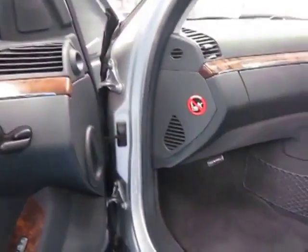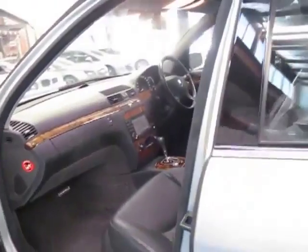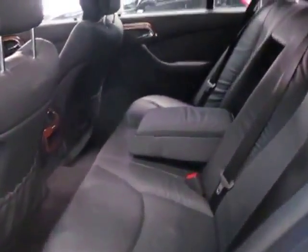It's got electric memory seats and the burl walnut wood grain. Everything works perfectly. It doesn't have soft-close doors, so you just have to close it like a normal door. Soft-close doors was the only issue on these as far as I'm aware, so personally I'd rather not have them.